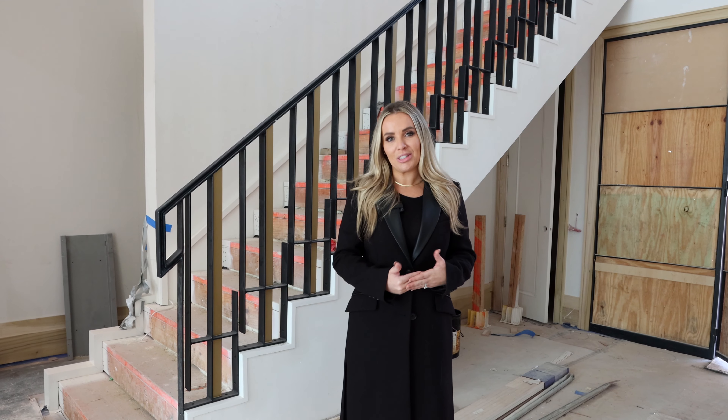Hi and welcome back for another Alross Luxury Homes Owner Update. My name is Jocelyn and my husband Scott and I are building our dream home here in Bunker Hill Village, and I'm thrilled to show you some updates since we saw you last.